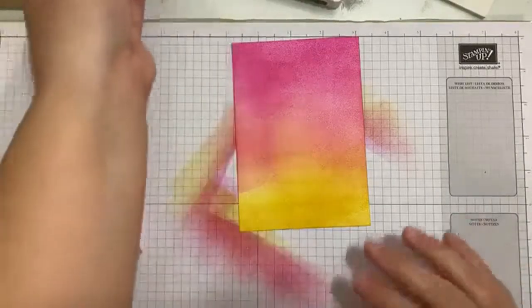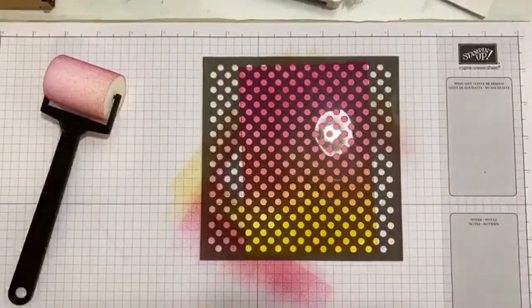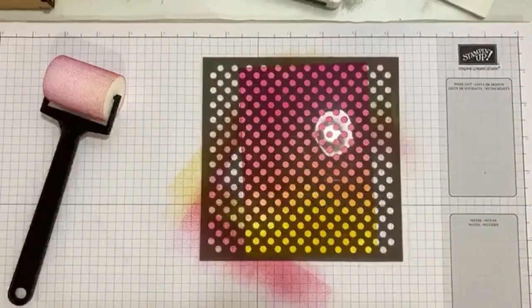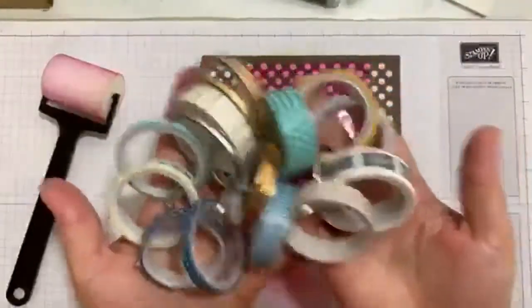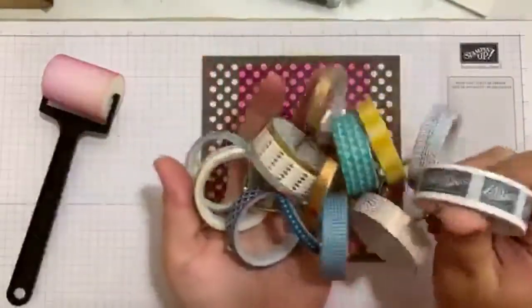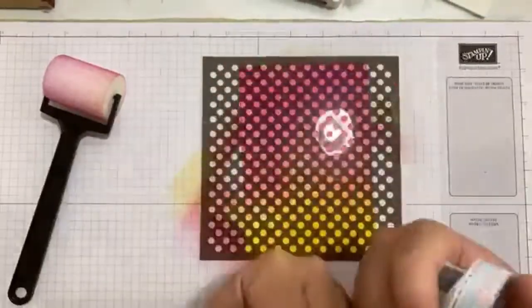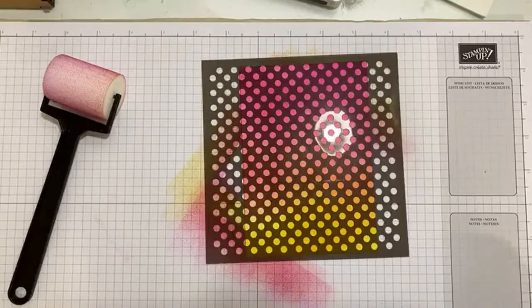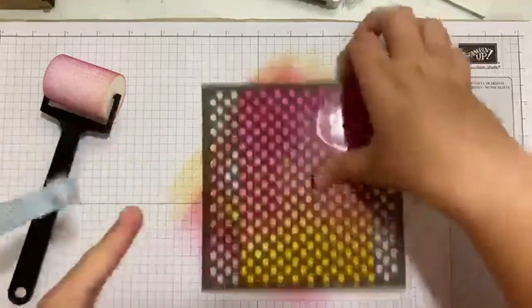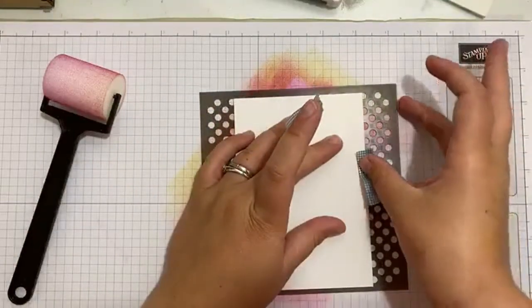So now I am going to grab my mask and lay it over the top. This was something that Martin suggested — washi tape. We all buy loads and loads of washi tape — a ridiculous amount of washi tape. I use it to stick down things when I'm die cutting or to hold masks in place. So I'm going to grab a piece of washi tape of a reasonable length, turn everything over, and use my washi tape to stick my mask to my cardstock.